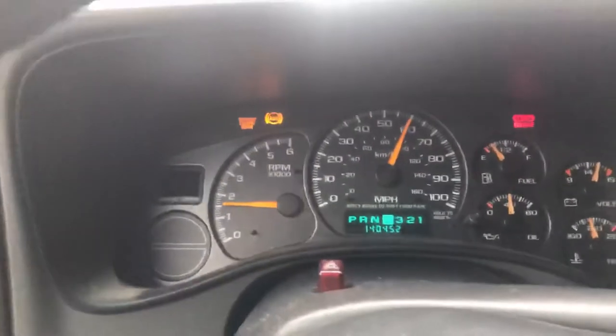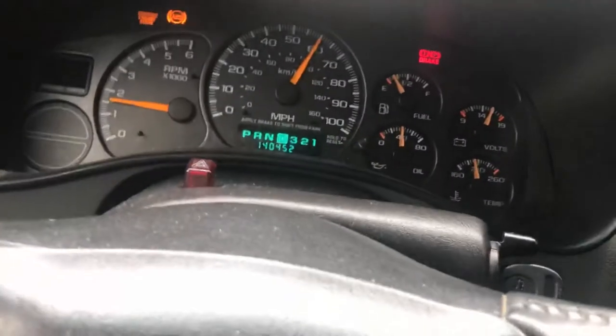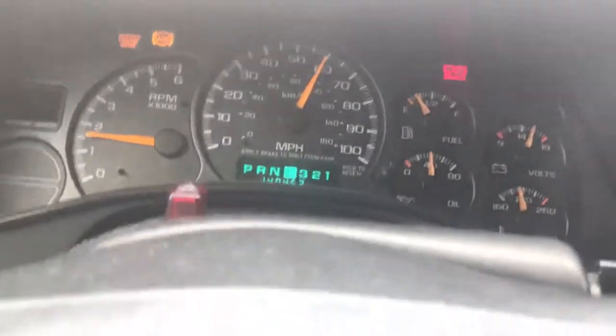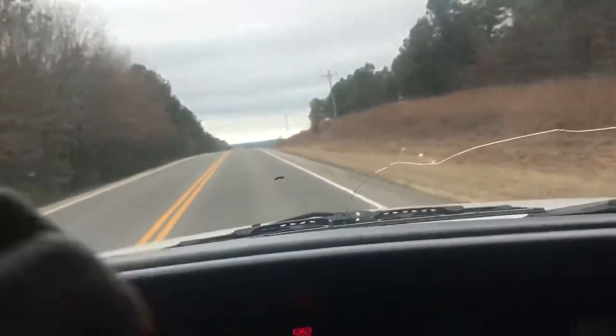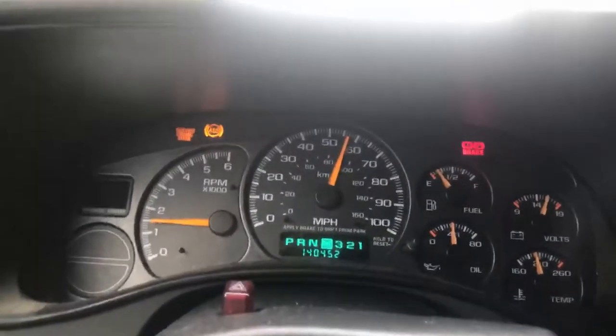Well guys, I'm back — it's like three days later. The exhaust — I was sick so I couldn't get that video — but I got it done right now and it sounds amazing. It's got a little bit of a Corvette sound to it but not really. I'm gonna give it a go right here. Sounds real good.